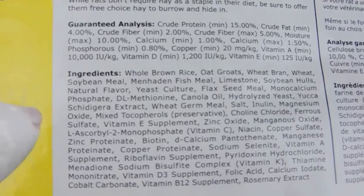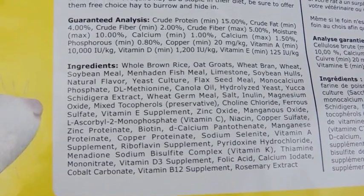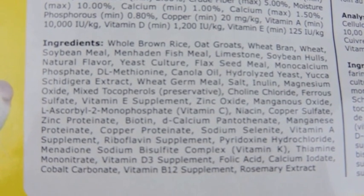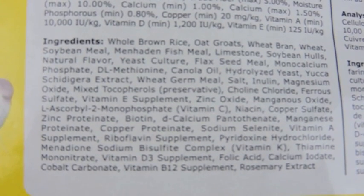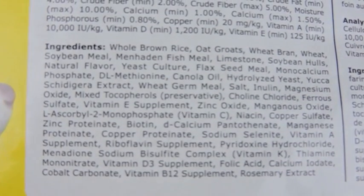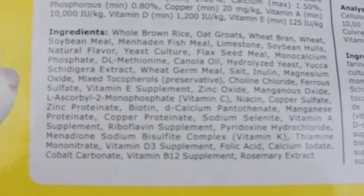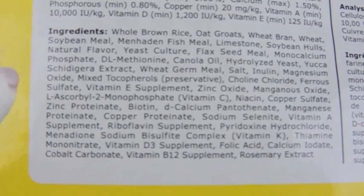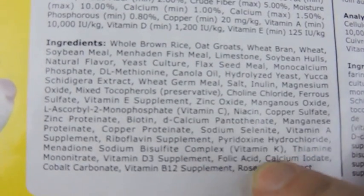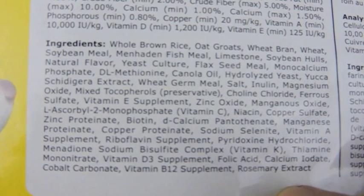I think that might be new because on my last bag it said three months. Basically, it's because the younger version has a higher protein content, and when rats are growing they need a little bit more protein, as I mentioned in my last video. The reason I don't give my rats the young rat and mouse version is because it has corn and alfalfa in it, whereas this adult version does not.